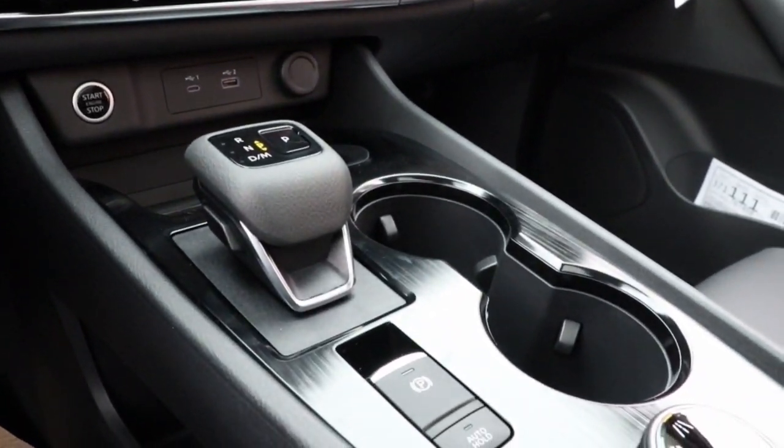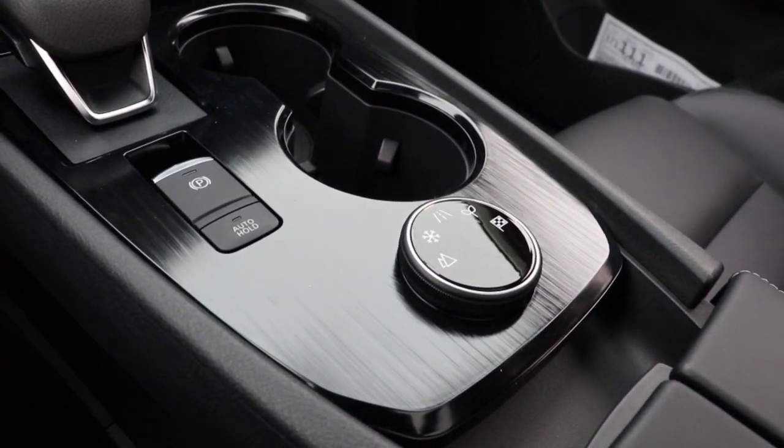Alarm, aluminum wheels, electronic stability control, steering wheel audio controls, and rear spoiler.